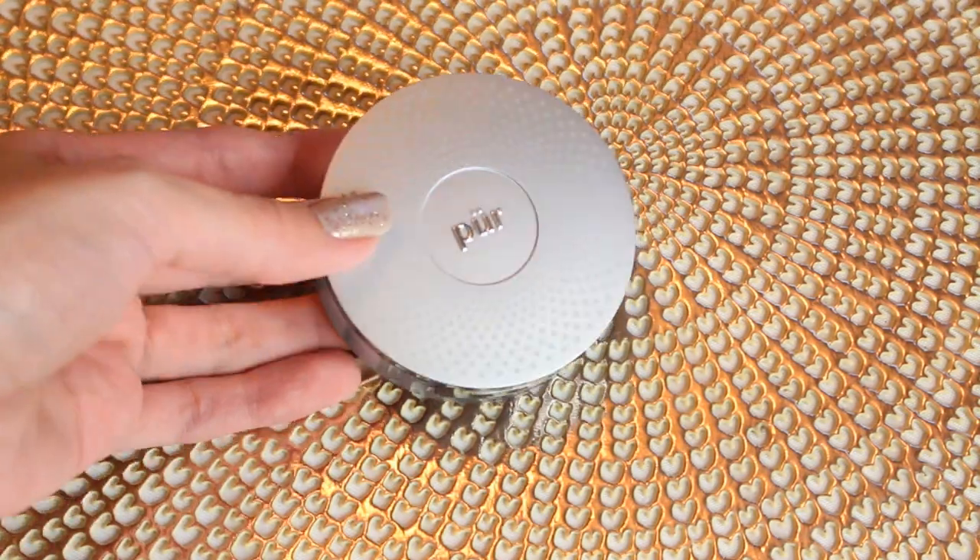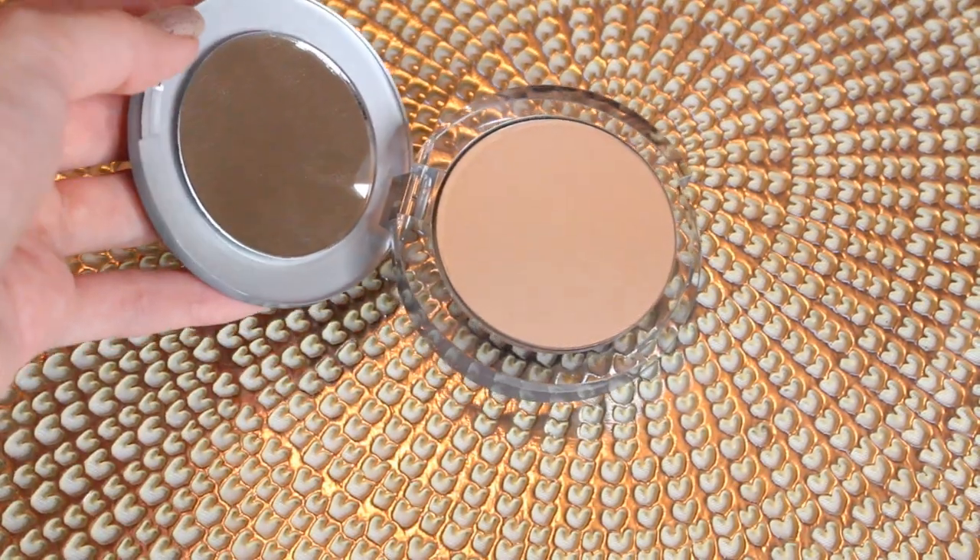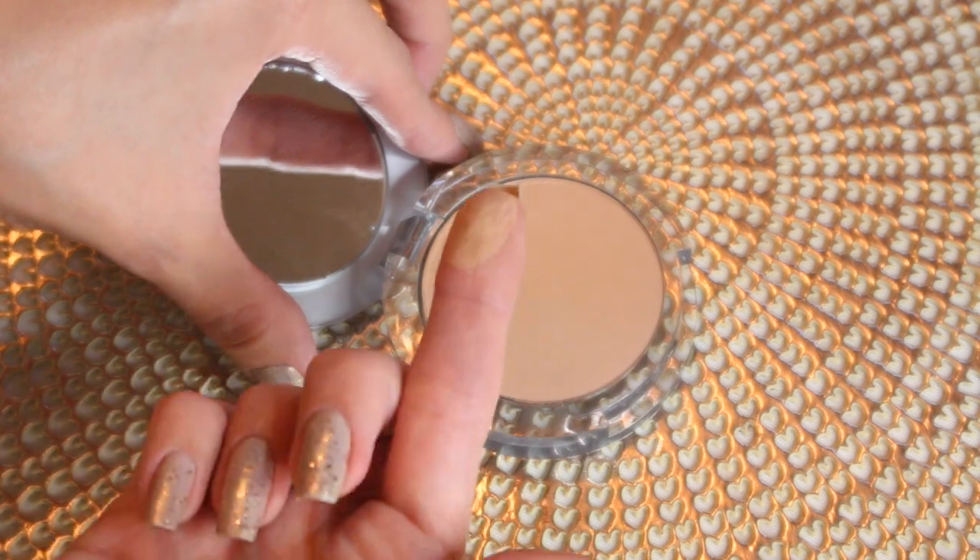I use the shade Golden Medium. This product is said to be your foundation, your powder, your concealer, and your SPF all in one. I found that it has medium coverage with one layer, but it's extremely buildable and you can definitely get full coverage as well.